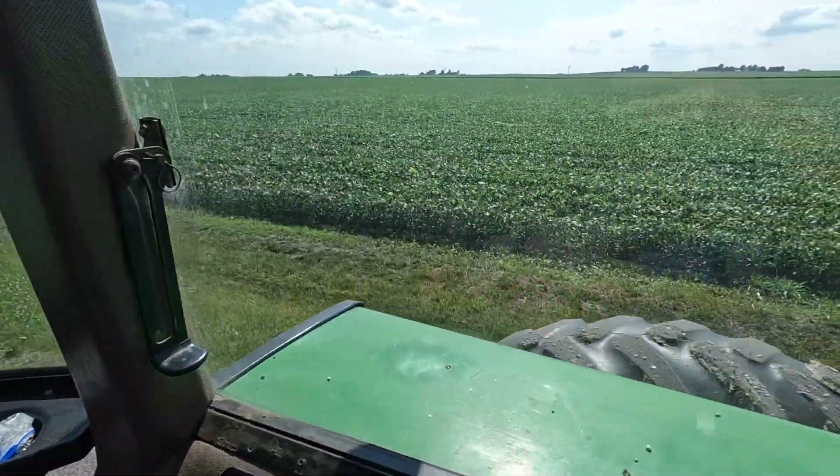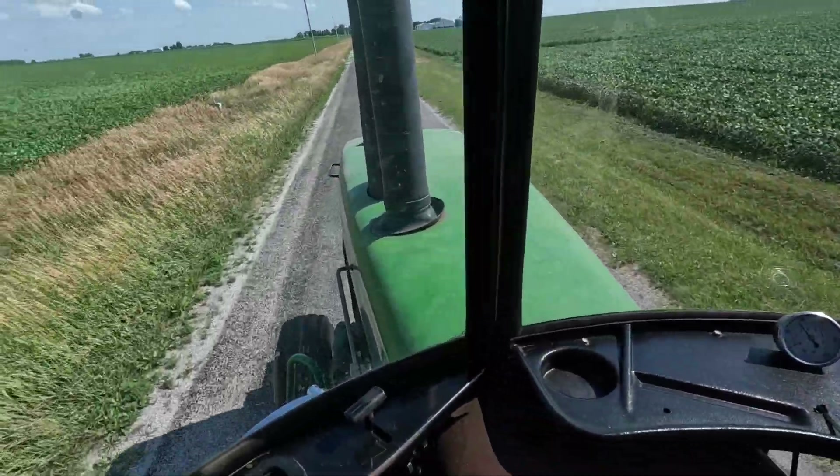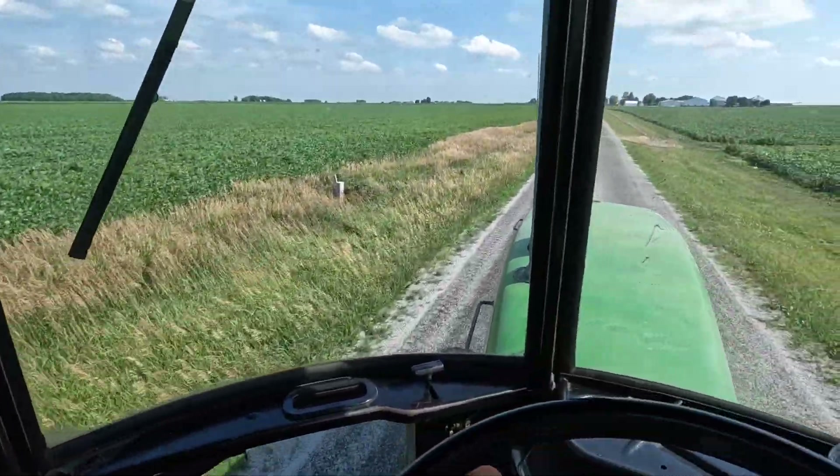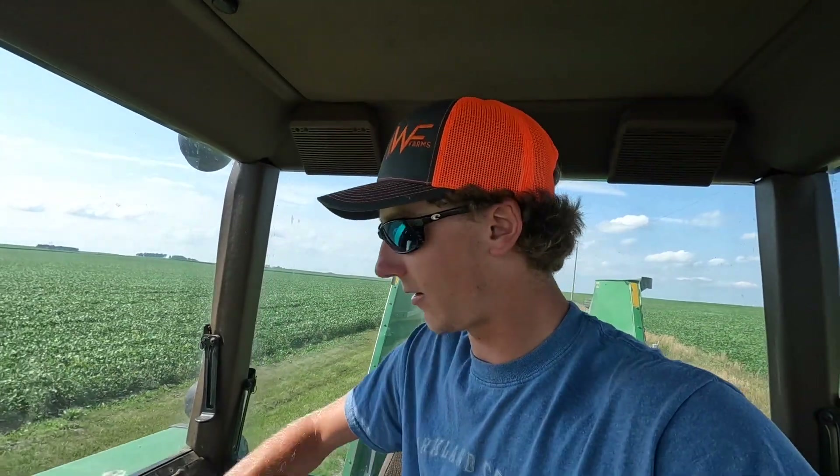I'm going to make my way to the farm real nice and easy because these outside duals and the front tires are going to start throwing rocks everywhere, along with road oil, if I go any faster than this. So I'm just going to cruise about 7 miles an hour — nice and slow.